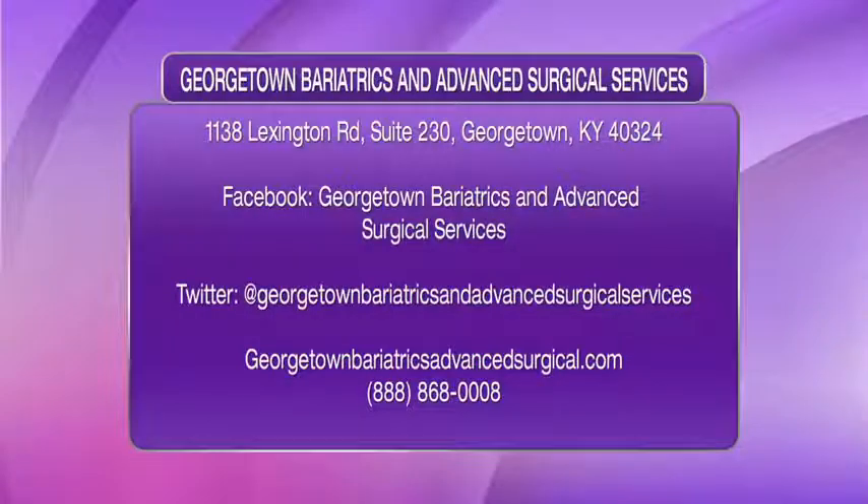Dr. Eric Smith has performed well over 1,000 of these procedures and is a leader in the country when it comes to these types of procedures. Information is up on your screen right now — if you want to find out more, head over to the website. There's a lot of information on there. If you are concerned about your weight and really don't know what else to do, give them a call. We'll be right back after this short break, everyone.